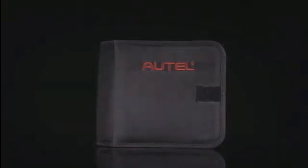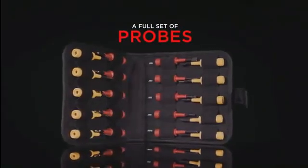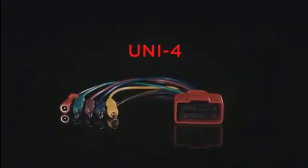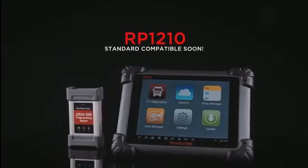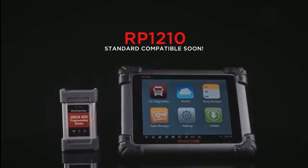Plus, the tool ships with a full set of probes, including a universal probe for trailer connection. The Maxisys CV will soon be compatible with RP-1210 to provide more functions on more heavy-duty vehicles as well.